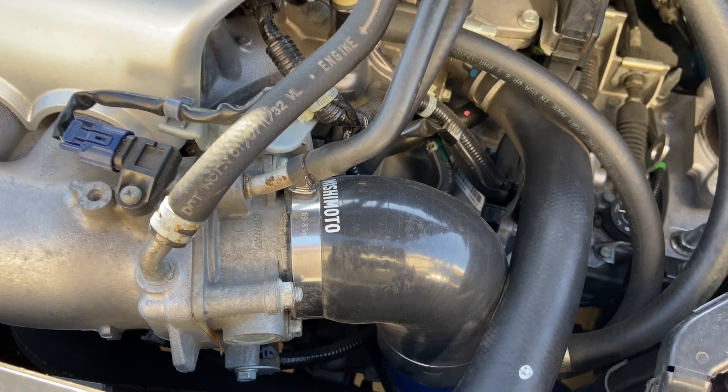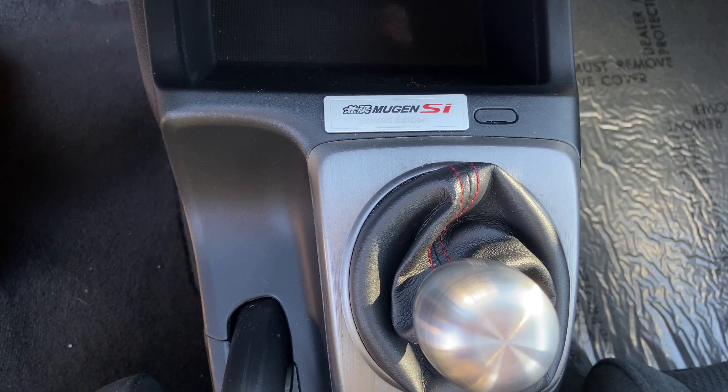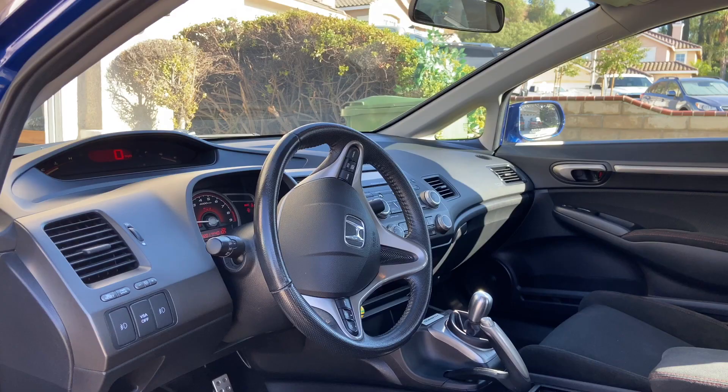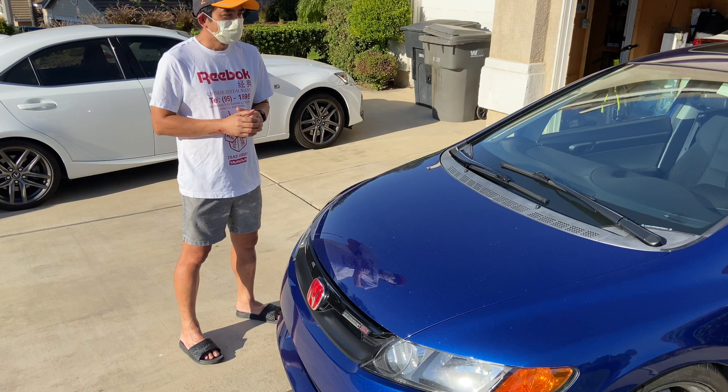When I got the car it already had a cold air intake — I kept it that way — lowering springs, and a short shifter. Other than that, I'm just going to keep this car as stock as possible.